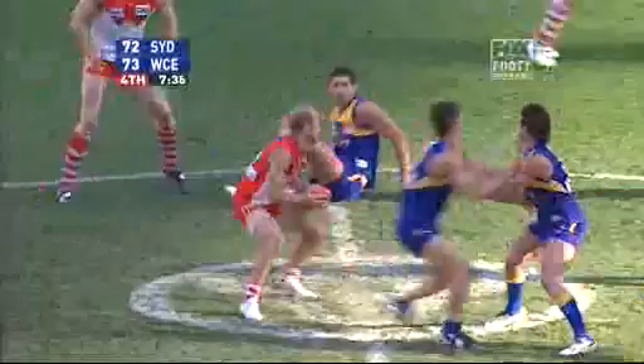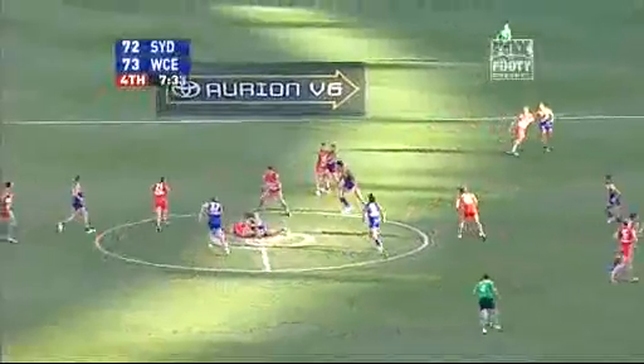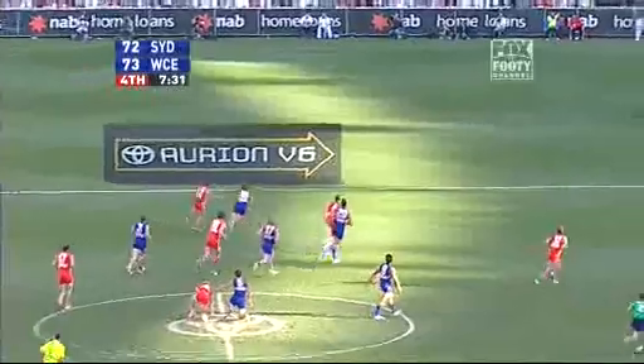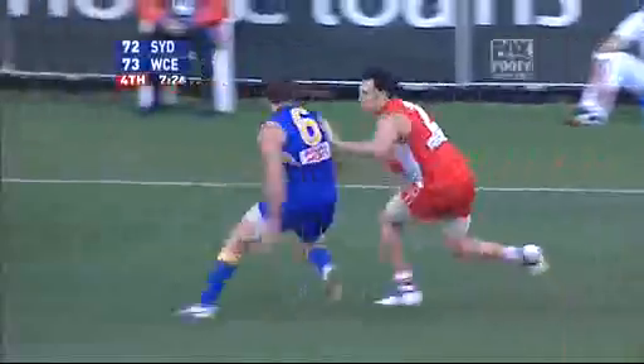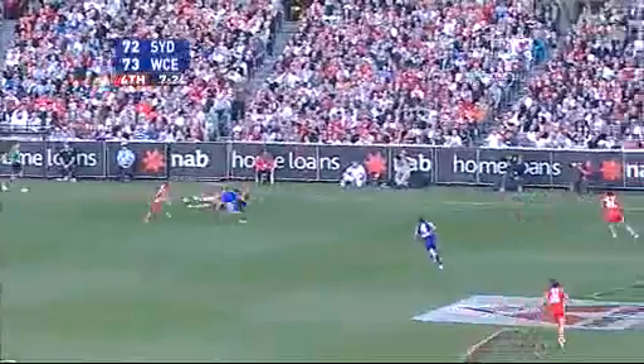Cox got both hands to the tap, with the ball in the hands of McVay. Here's Schneider, Swans on a high, out to half forward — Nick Davis. I tracked it well, but nowhere to go.